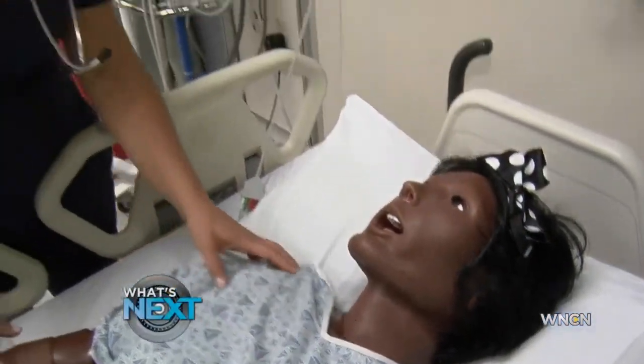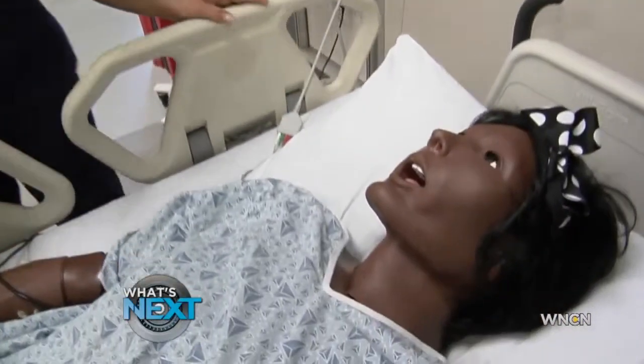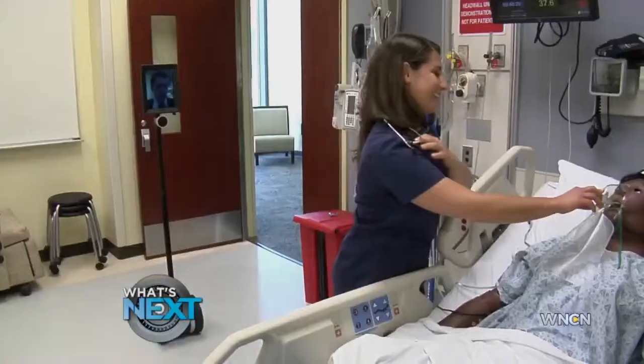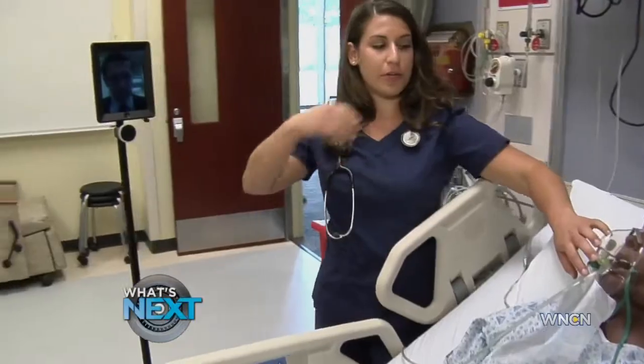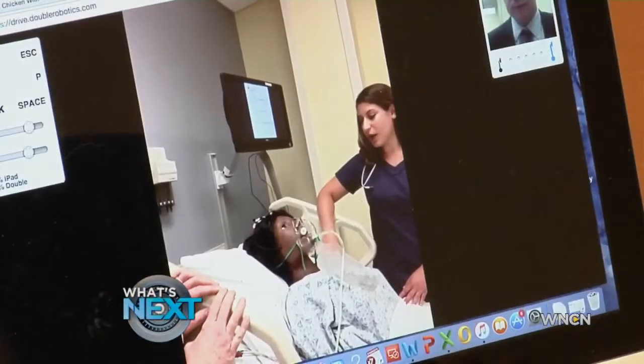What's going on? It looks like you're having a little trouble breathing. It's hard for me to catch my breath. From mannequins with realistic movements to rolling robots carrying iPads with students watching on the other end — Duke University's nursing school has gone completely high tech.